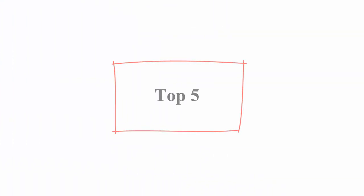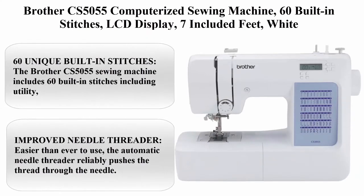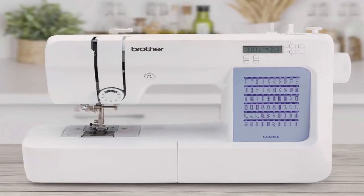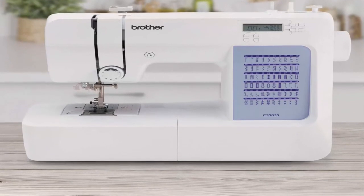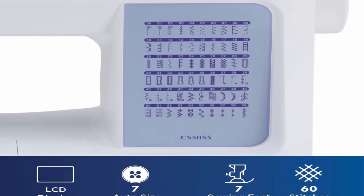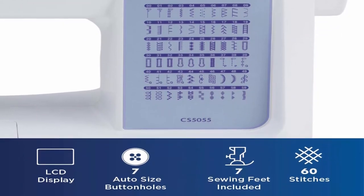Top 5: Brother CS5055 Computerized Sewing Machine — 60 built-in stitches, LCD display, 7 included feet, white. The Brother CS5055 includes 60 built-in stitches including utility, decorative and heirloom stitch functions, and 7 one-step auto-size buttonholes.